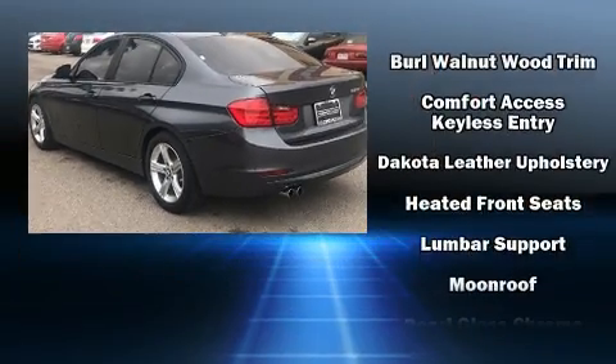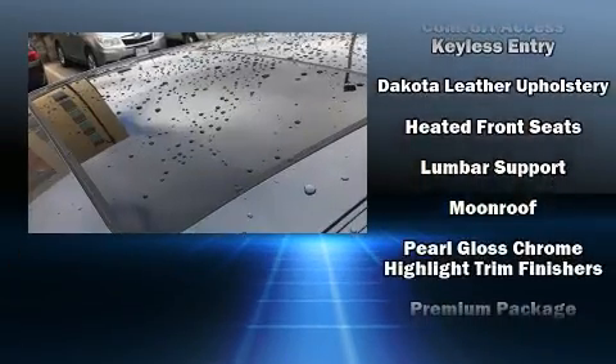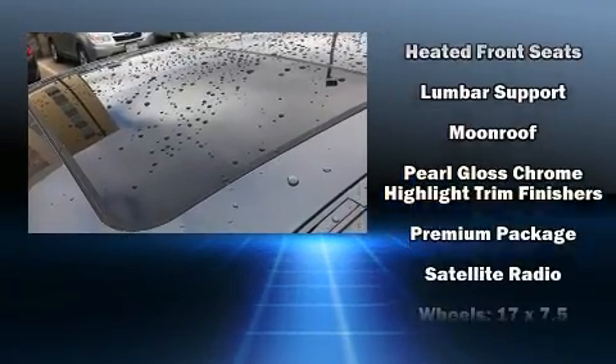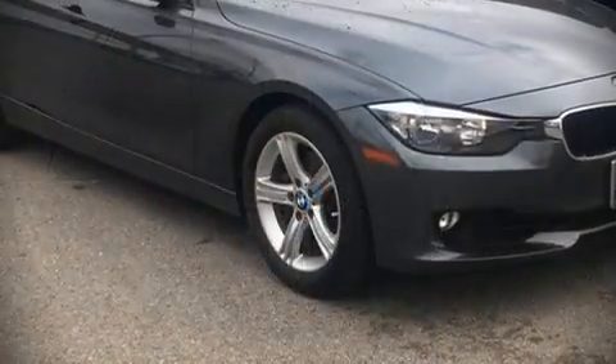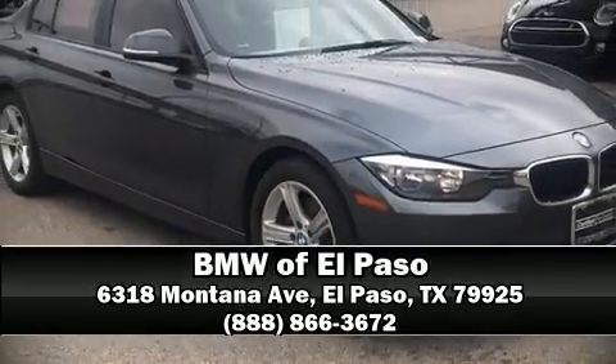This car was designed with safety in mind, allowing you to drive with even greater assurance. This vehicle has achieved certified pre-owned status by passing BMW's rigorous certification process. Please don't hesitate to give us a call.